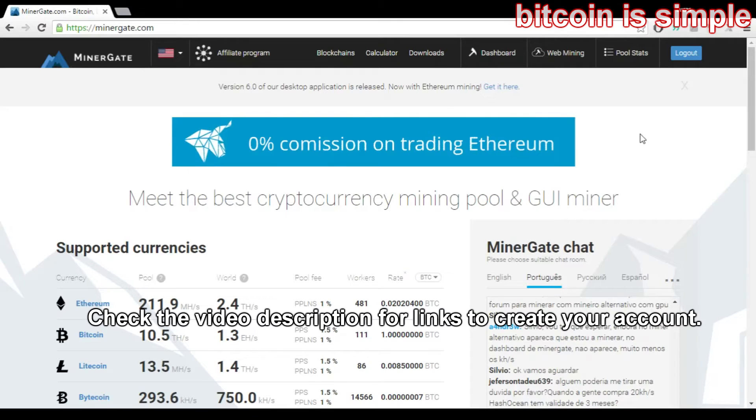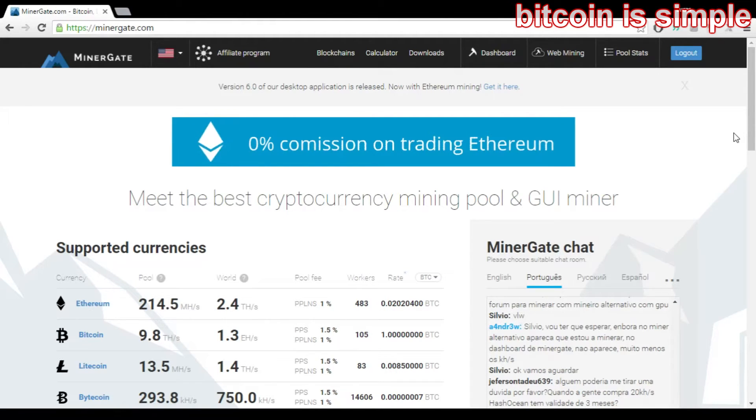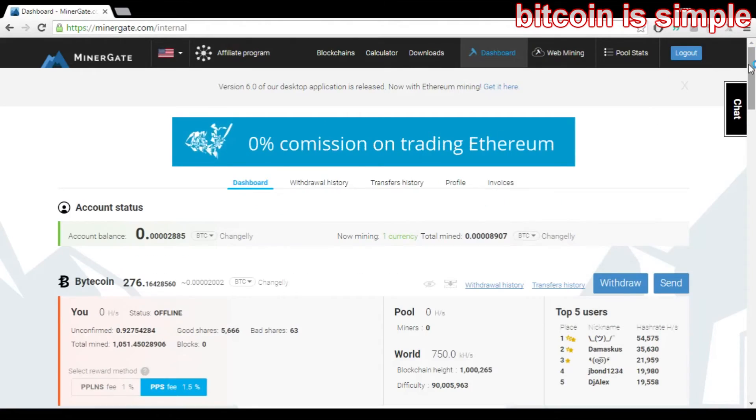If you're using a previous version of MinerGate you need to upgrade it — you need to download the new version, the 6.0 version. Just go to minergate.com and download it.